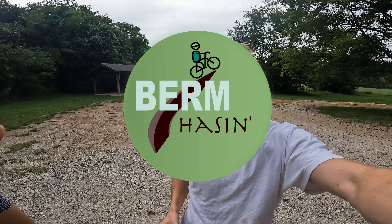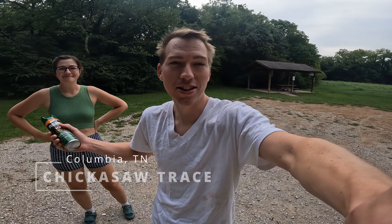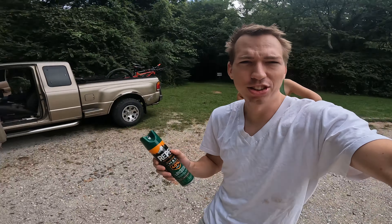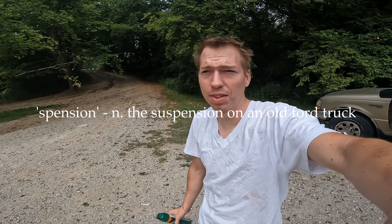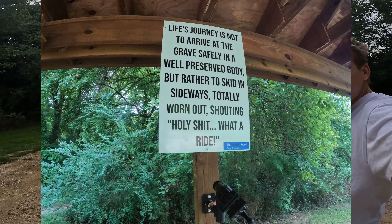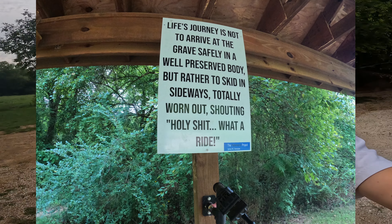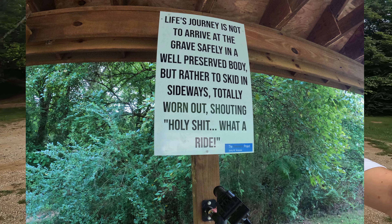Hey, this is Berm Chase and we're out at Chickasaw Trace. First time out here riding. Seems like we're by ourselves — us and the ticks. It's an interesting ride coming down in. Don't bring your Kia; have some tires and suspension. We've got the trail map right over here and some words of warning. We're gonna get to it, hopefully not die in the death ditch today. Thanks for riding with us. Let's get it.